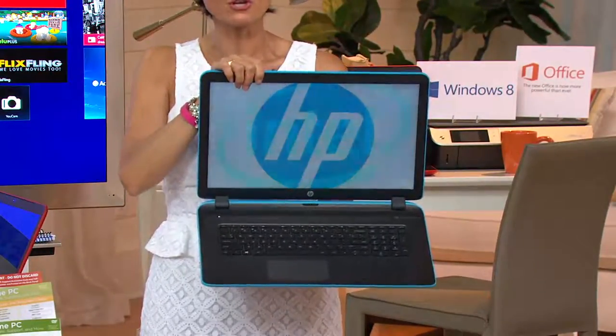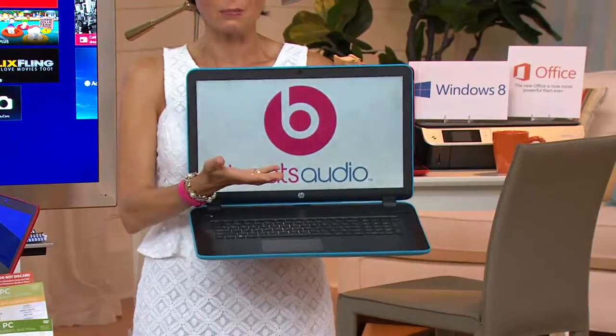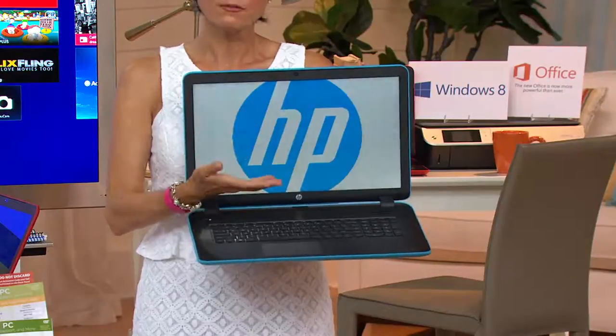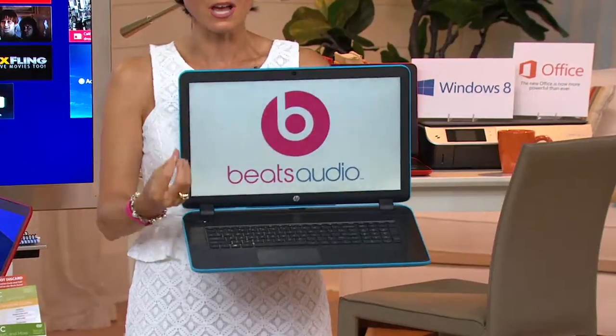You need a computer to go to college. You need a computer in high school. You need a computer regardless. Everybody has a tablet — not everybody, but if you have a tablet or you've got your smartphone, you get all that stuff. Guess what? You still need your central hub.